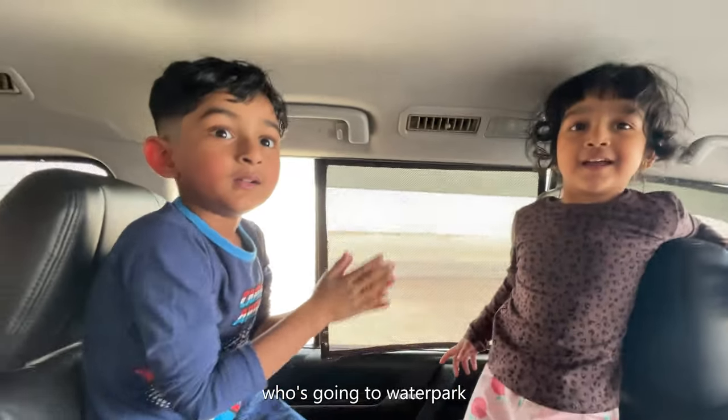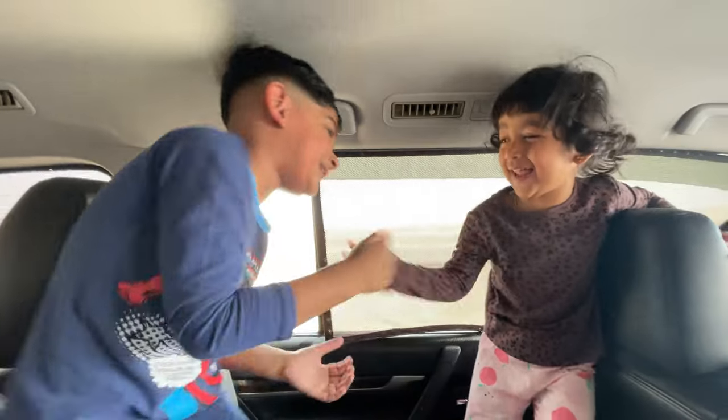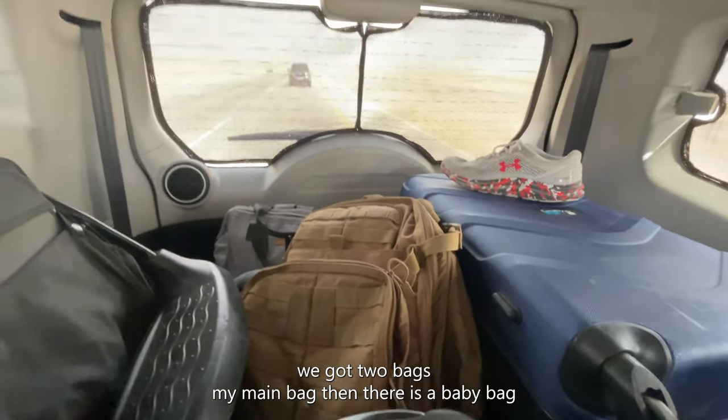Who is going to the water park? Water park! As you can see, we got two bags — my main bag and a baby bag.